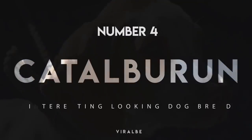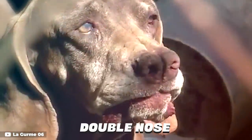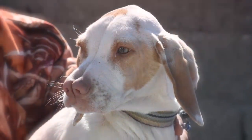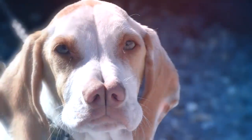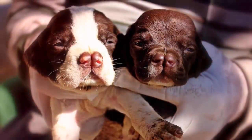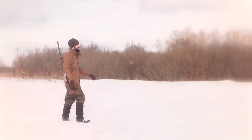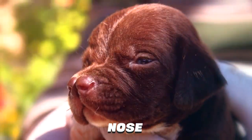Number 4: Catalburun. The Catalburun is a Turkish pointer known for its distinct double nose. It was believed that this unusual nasal structure gave the breed an advantage in hunting, because of an extra sensitivity to smells. But breeders have since realized that the divided nose is just a cosmetic feature and offers no real edge over a typical canine sniffer. Because the characteristic can lead to a seriously cleft palate, some breeders are no longer finding the double nose a positive trait and have stopped breeding for it. The breed's name in Turkish is derived from 'catal' meaning fork and 'burun' meaning nose.